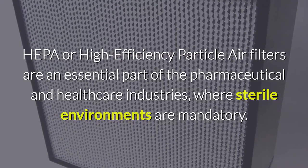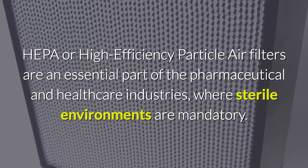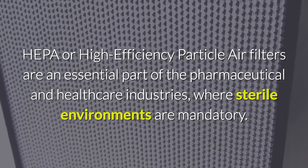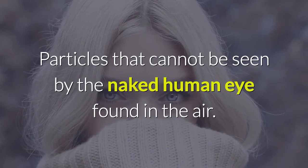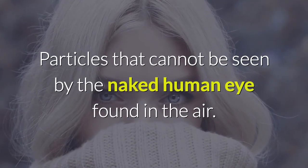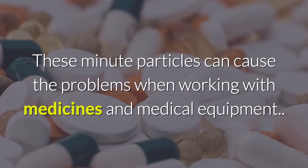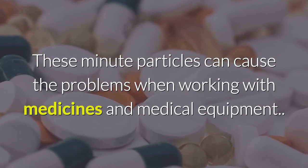HEPA, or high efficiency particle air filters, are an essential part of the pharmaceutical and healthcare industries, where sterile environments are mandatory. Particles that cannot be seen by the naked human eye are found in the air, and these minute particles can cause problems when working with medicines and medical equipment.